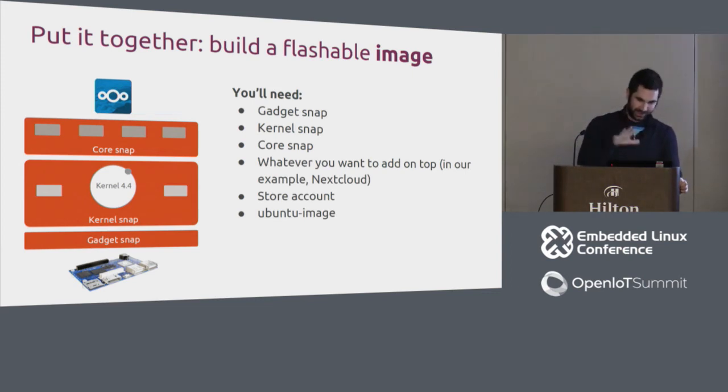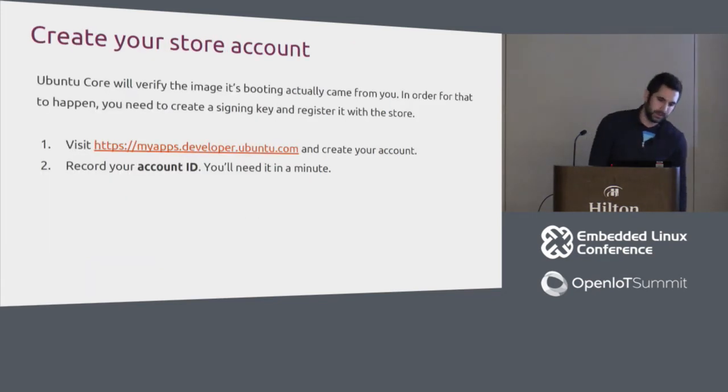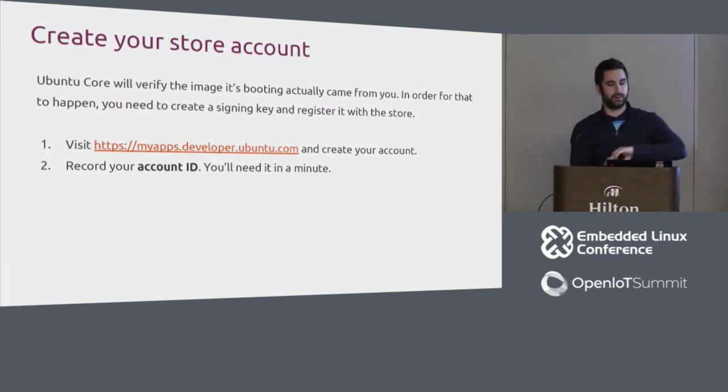To build the image, you need a few things: the gadget, kernel, and core snaps, plus your application snap — in our case NextCloud — a store account, and the Ubuntu image tool. First, create a store account at myapps.developer.ubuntu.com, because Ubuntu Core will verify the image it boots actually comes from you. Record your account ID — you'll need it shortly.